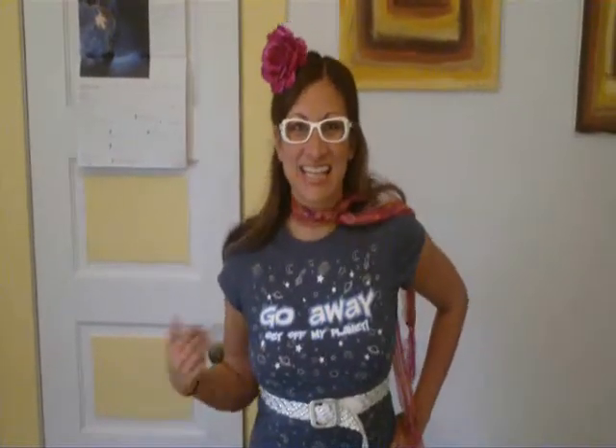Is it on? Are you taping? Hello out there, I'm Gigi, and this is my show. Go away, get off my planet.